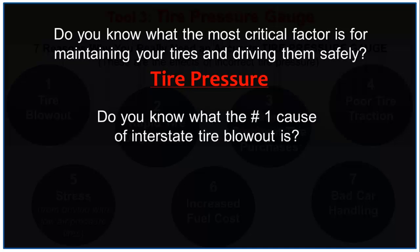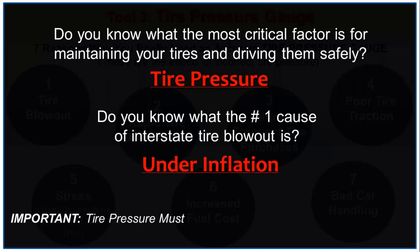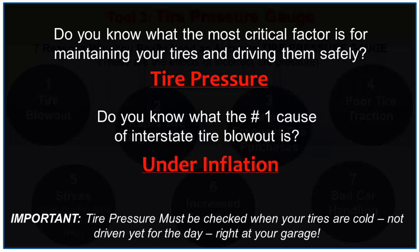Do you know what the most critical factor is for maintaining your tires and driving them safely? Tire Pressure. Do you know the number one cause of interstate tire blowout? Under inflation. Tire pressure must be checked when your tires are cold — not driven yet for the day — right at your garage.